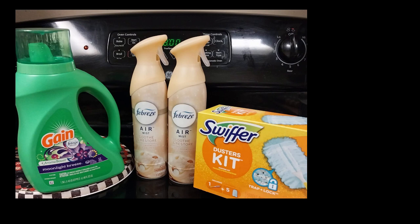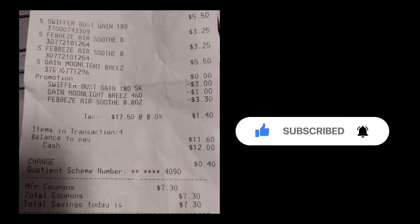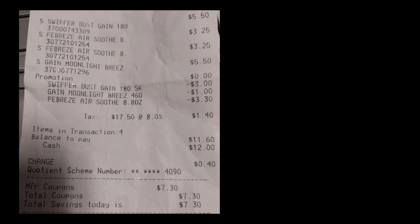So that was that, but I did want to pop into Hobby Lobby since I know they're having 50% off the Christmas items. So there's my receipt — I paid a little over $11 and I had about seven something in savings.